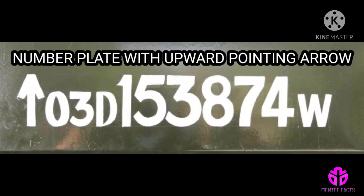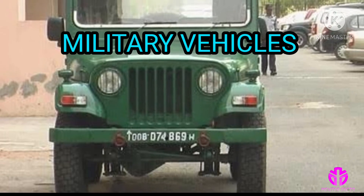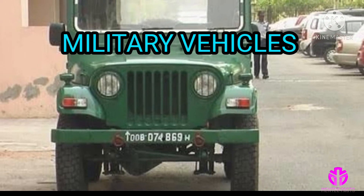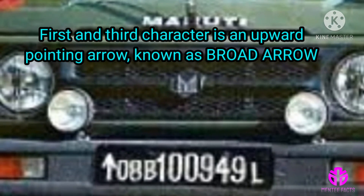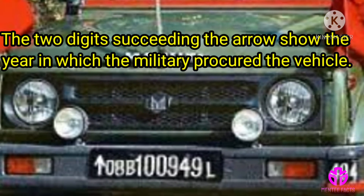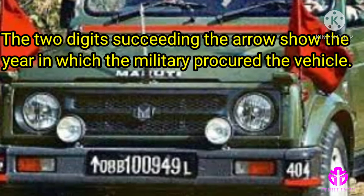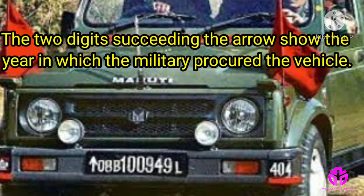Number plate with upward pointing arrow: military vehicles follow a unique numbering system unlike any other license plate. The first character is an upward pointing arrow known as a broad arrow. The two digits following the arrow show the year in which the military procured the vehicle. This number is 11 digits.